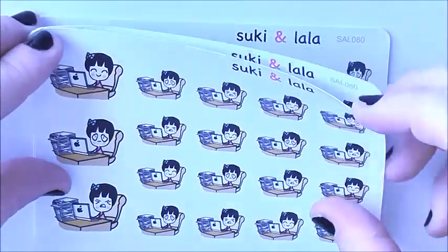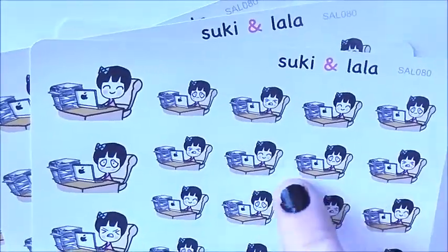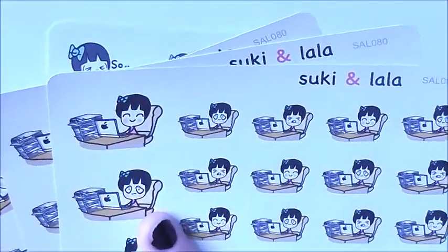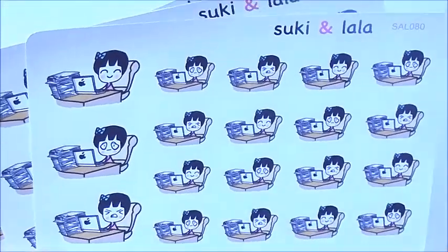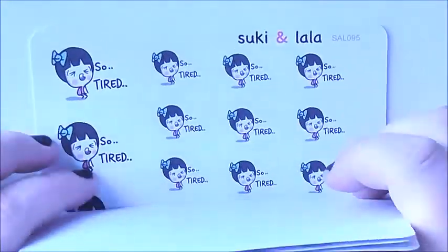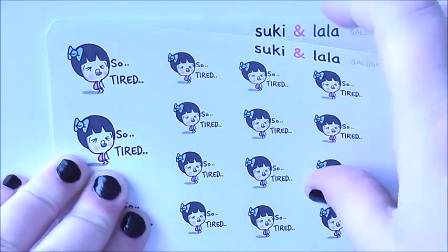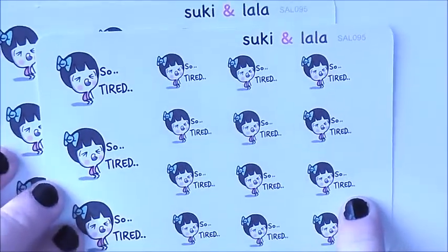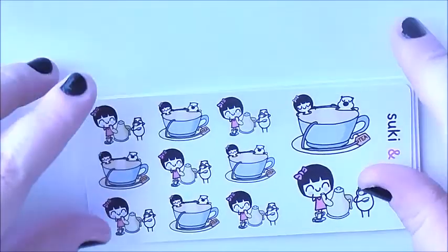We have the happy little working versus the sad little working — basically another working girl at her desk with all her papers, but with different emotions: content, tired, stressed — which I probably need a whole sheet of on their own — and then annoyed and aggravated, with different sizes going along the page. I got three of these. We also have so tired sheets — I got two of those because I definitely need them.